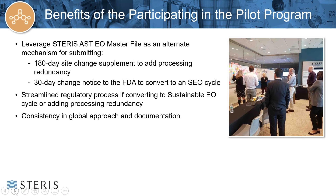Some of the benefits of participating in the program: a key benefit is leveraging the Master File as a streamlined regulatory approach. The FDA Federal Register describes the scope of the EO Master File pilot program, whereby manufacturers adding process redundancy or converting to an optimized EO process may potentially participate. We at STERIS are particularly excited about the opportunity for an efficient and streamlined regulatory process for those customers availing of our SEO cycles. The STERIS AST Master File contains the documentation and procedures — such as our global work instructions for EO validation — deployed to all of our EO processing sites across our global network of some 18 EO sites, offering customers a globally consistent approach to EO validation fully compliant with ISO 11135.